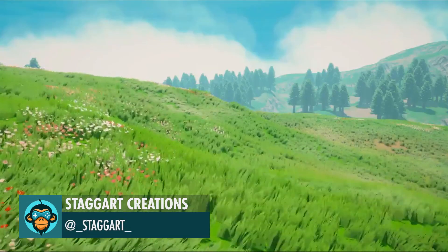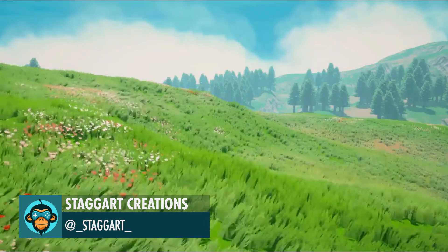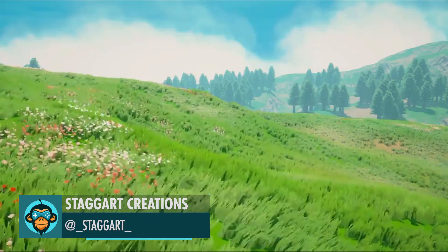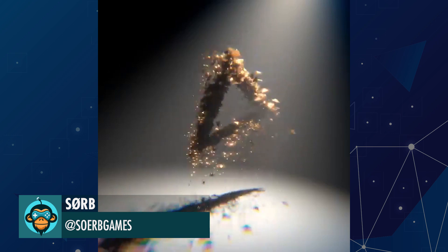Staggered Creations got the wind gusting and terrain color blending back in action. Sword made this in Unity's visual effects graph.